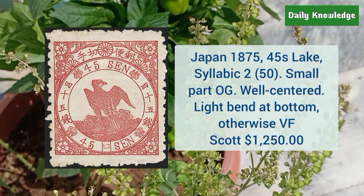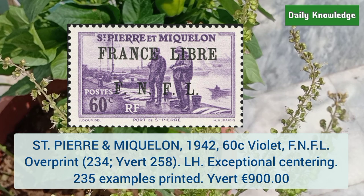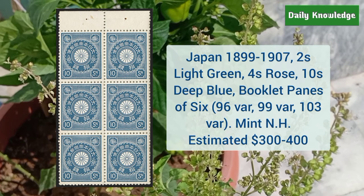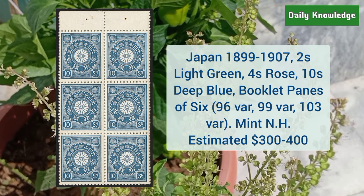Saint Pierre and Miquelon 1942 60 cent violet with FNFL overprint — it is lightly hinged and has exceptional centering. Next is Japan 1899 to 1907 2S light green, 4S rose, 10S deep blue booklet pane of 6 — these are mint never hinged.